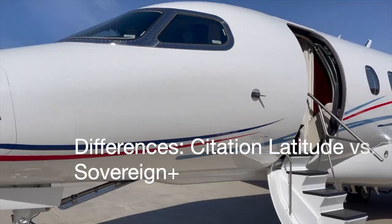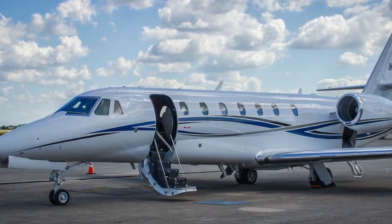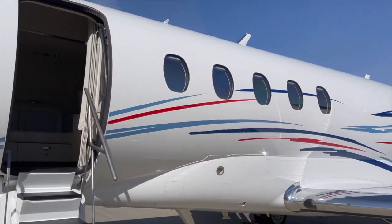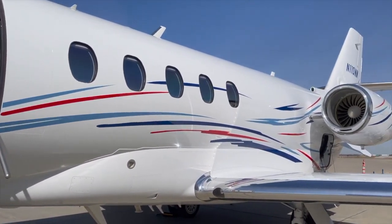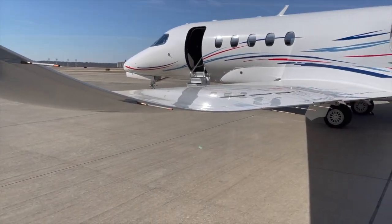Hello and welcome to this edition of Two Wings in Two Minutes. I'm Kandi Spengler with Jetaviva and today we're going to explore the differences between the Citation Latitude and the Sovereign Plus. As the market expert of both airplanes here at Jetaviva, I can tell you that many of our clients have struggled with the decision between buying a Sovereign Plus versus buying a Latitude. And while the two are very similar in many ways, they differ just enough to make that decision a hard one. So let's get started.